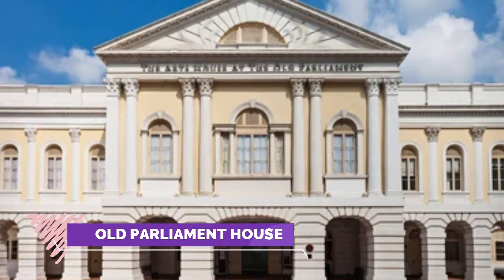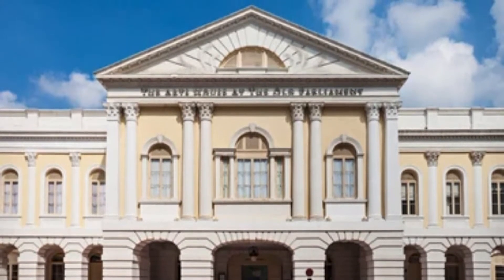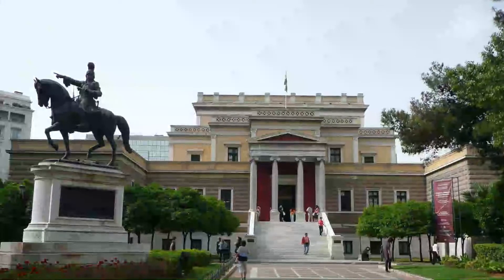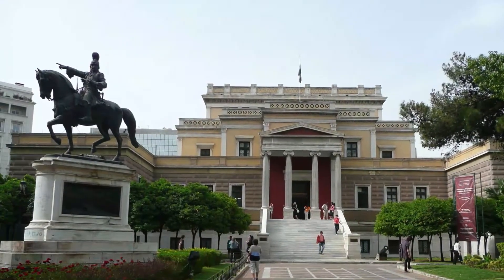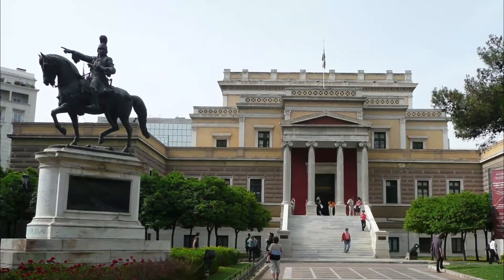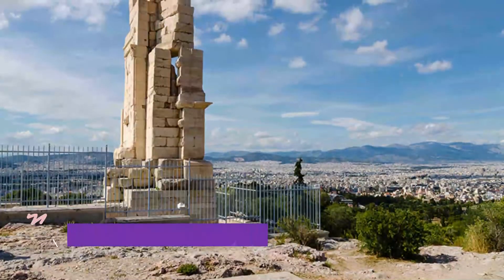Number four: Old Parliament House. The old parliament building (Greek: Palaia Vouli) at Stadiou Street in Athens housed the Greek Parliament between 1875 and 1932. It now houses the country's National Historical Museum (Ethniko Istoriko Mouseio). The museum houses the collection of the Historical and Ethnological Society of Greece (HESG), founded in 1882.